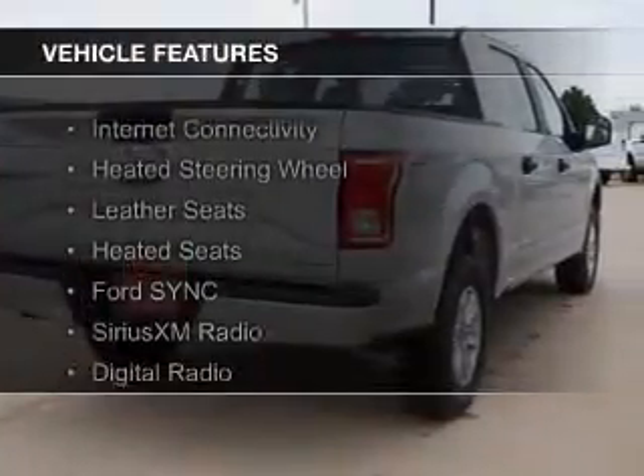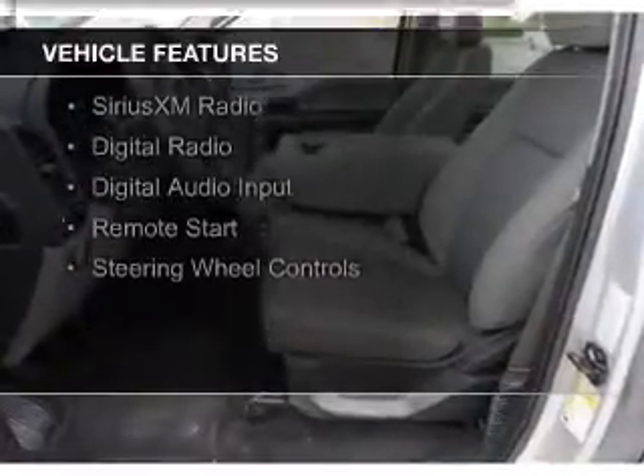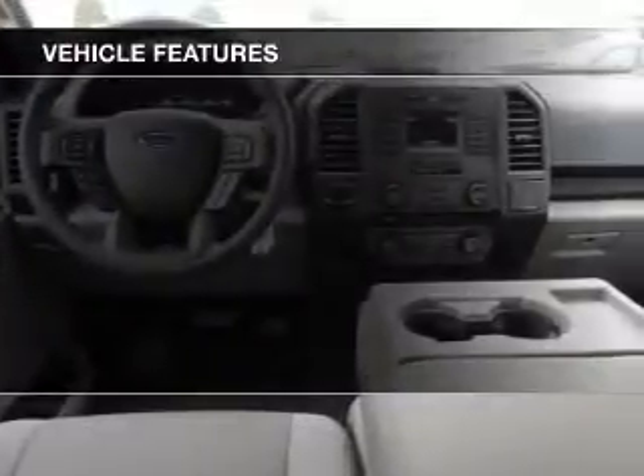The features include internet connectivity, heated steering wheel, leather seats, heated seats, Ford Sync voice activation, and Sirius XM satellite radio.